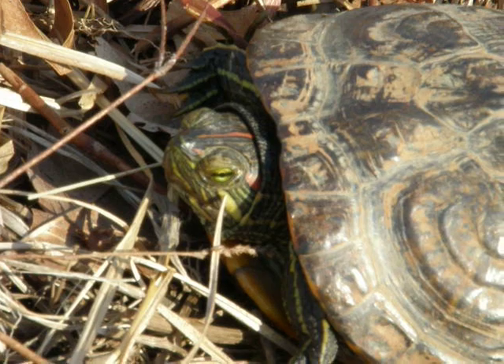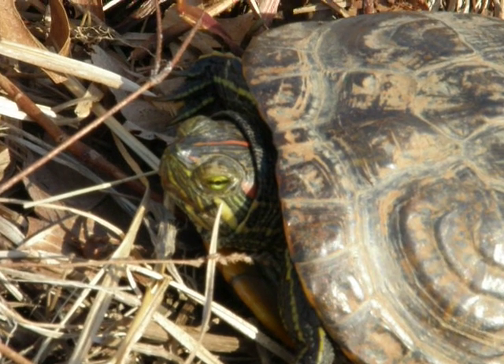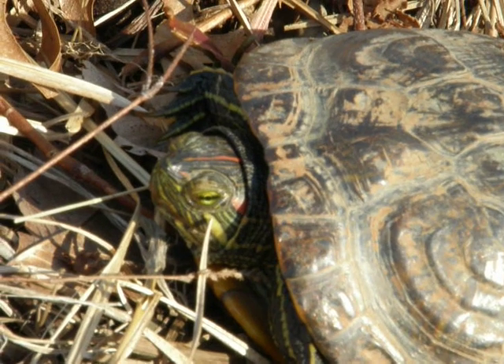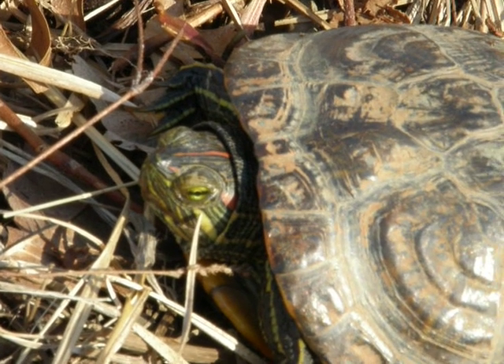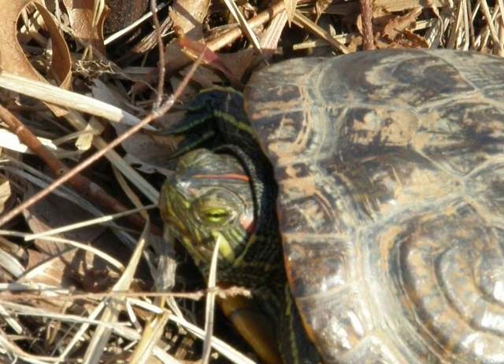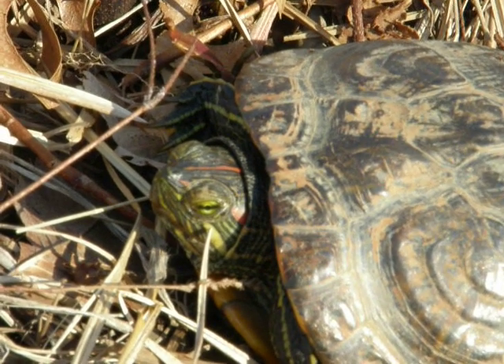First turtle here at Fresh Pond. Painted turtle. Thursday, March 13, 2008. Fresh Pond Reservation, Cambridge, Massachusetts.